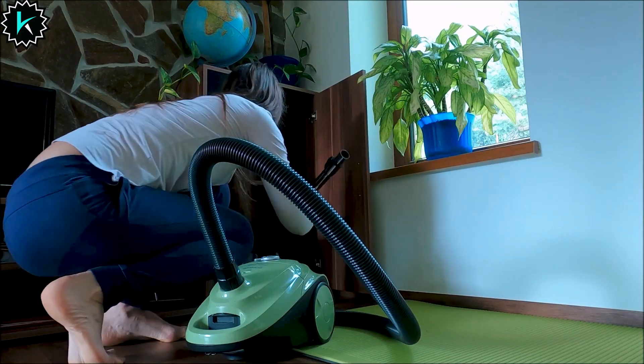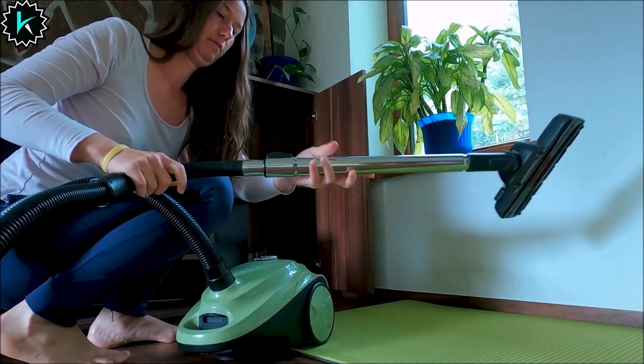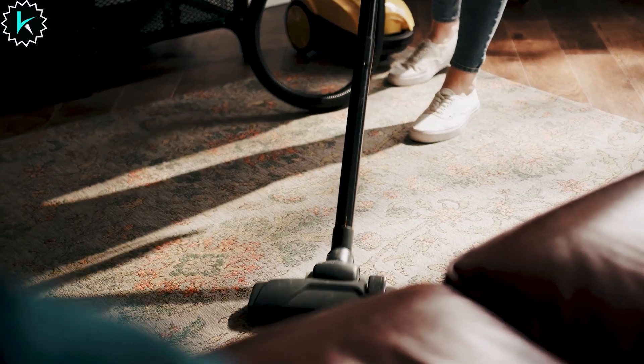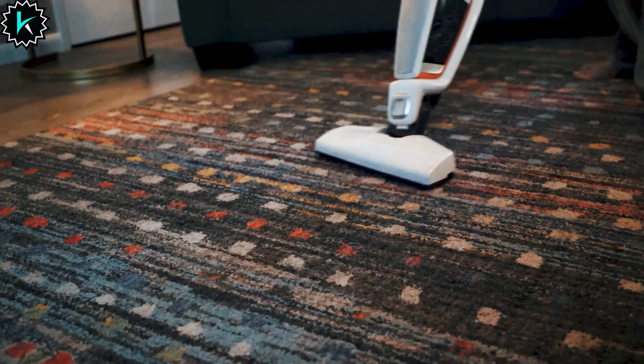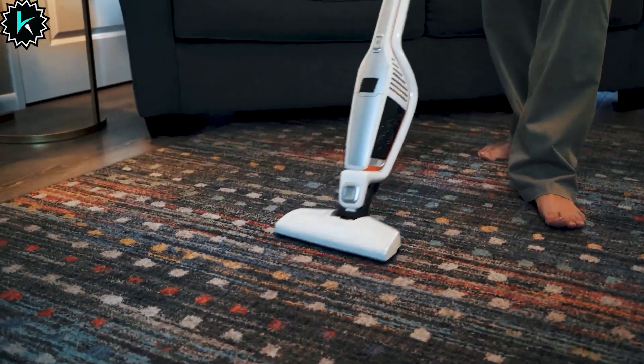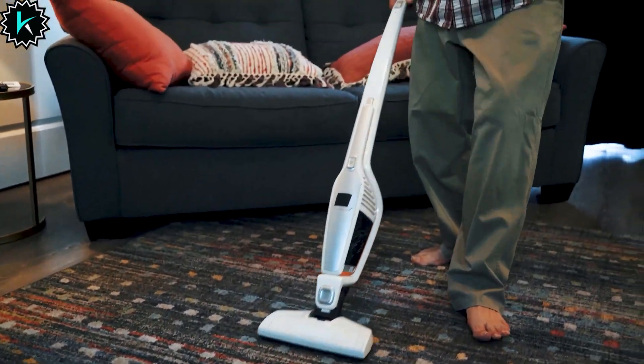Thank you for joining us on this journey to discover the best cordless wet-dry vacuum cleaners. We hope you found our reviews and recommendations helpful in making your decision. Say goodbye to the limitations of cords and embrace the convenience of cordless cleaning. Don't forget to subscribe for more exciting product reviews and cleaning tips. Happy cleaning!